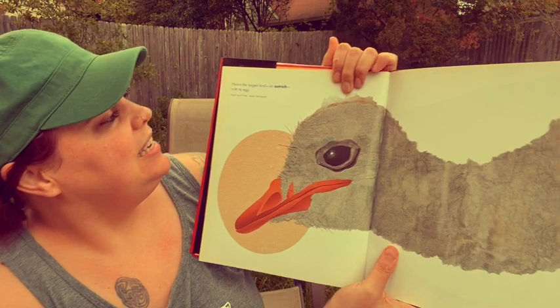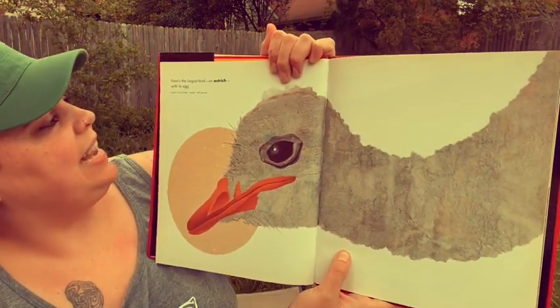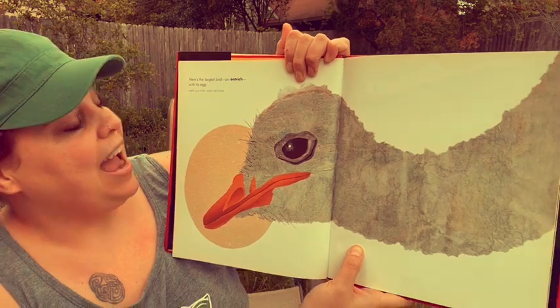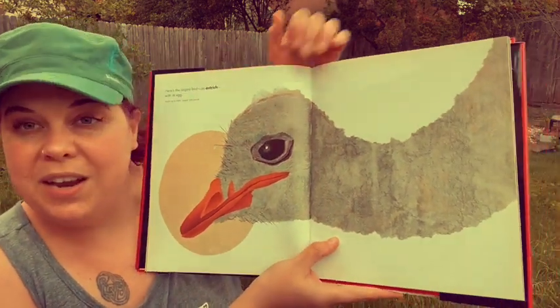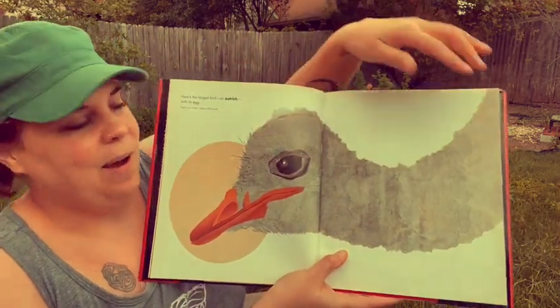Here is the largest bird, an ostrich, with its egg. They are up to 9 feet tall and weigh up to 340 pounds. Do you see how big the ostrich egg is? Wow.